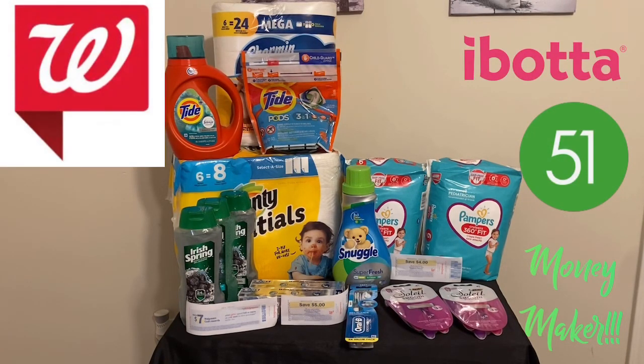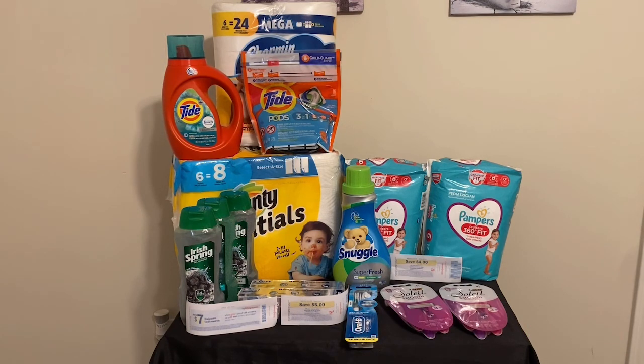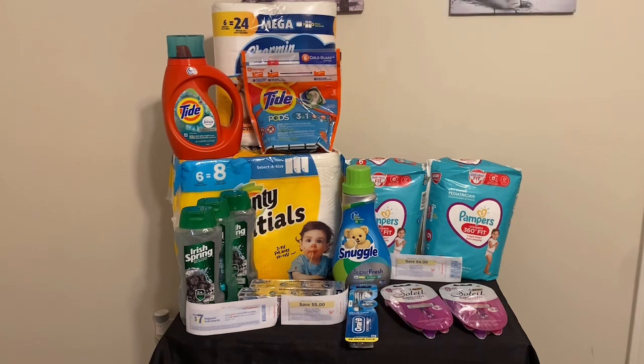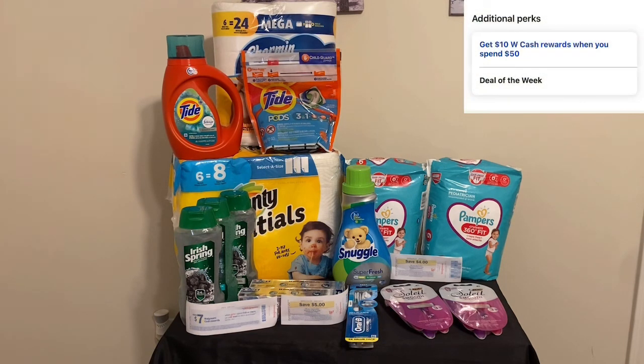Hey y'all and welcome back to my channel. It is Tuesday and I have done Walgreens haul round two. When I did the first Walgreens haul, which was yesterday, I did not know of this extra rebate, which I will tell you about at the end when I go over the final numbers. I was working with a $5 off $30 digital booster and I was using my guy's account, paired in with the spend $50 on P&G products, get back $10 in Walgreens cash.